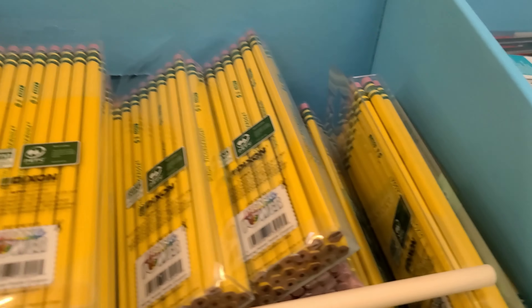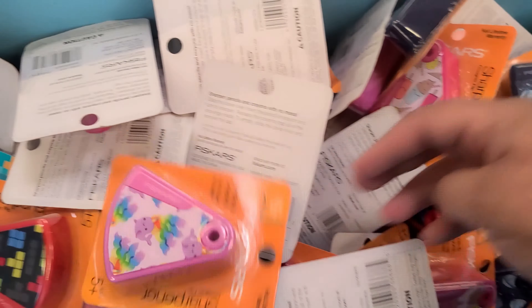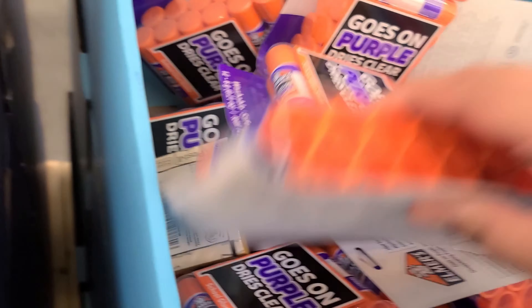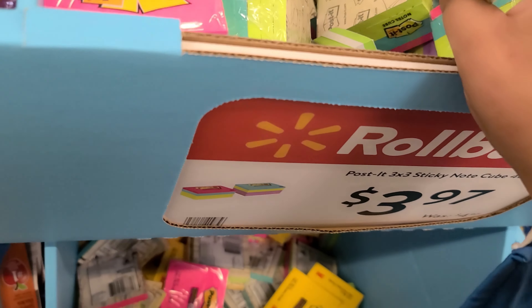Pencils — that one's $3.97. Lead pencils, $3.70. Sharpeners — those big ol' packs are $3.92. Scissors, posties.